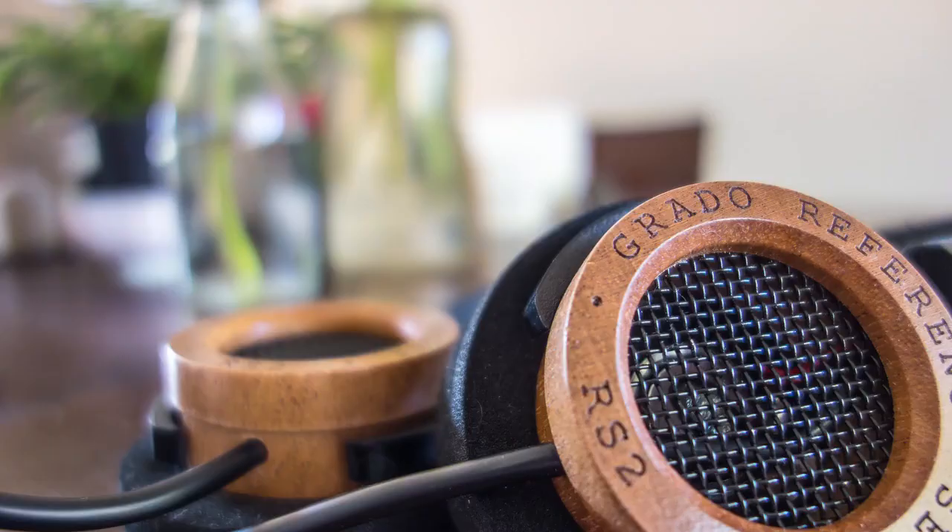So this is Grado Labs here in the heart of Brooklyn. This is one of the most amazing tours I've ever taken — it's a factory inside a former fruit shop slash apartment building, and it's really, really great to be here. I'm John Biggs and this is TechCrunch Makers. Thanks for watching.